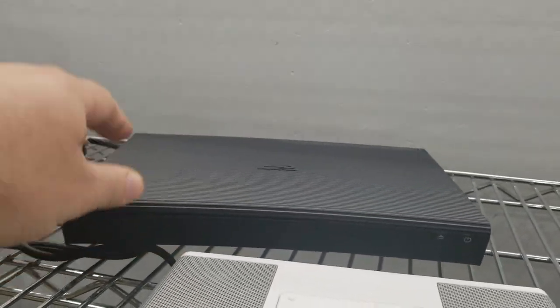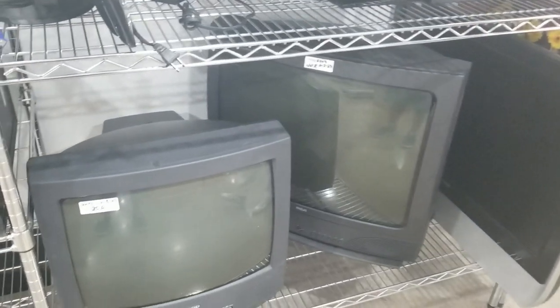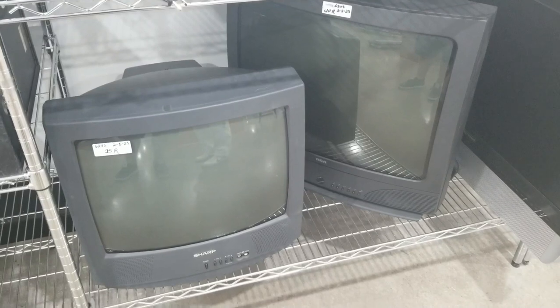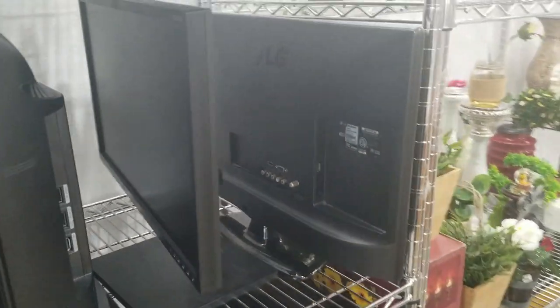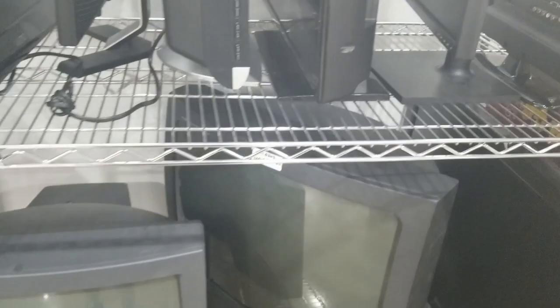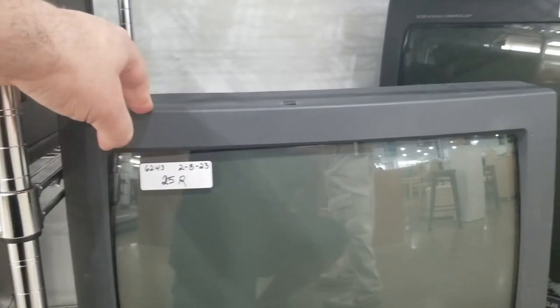Another Blu-ray player — Samsung, kind of ugly, didn't like it. All these Blu-ray players are always missing the controllers. Some very nice CRTs here and I was tempted to grab them — they were not very expensive, about 20 bucks a piece. I kind of regret letting them pass. There's always a place for a good CRT in my collection, especially a Sharp one, but this one had no price and no controller — though I'm pretty sure I could find a controller online.